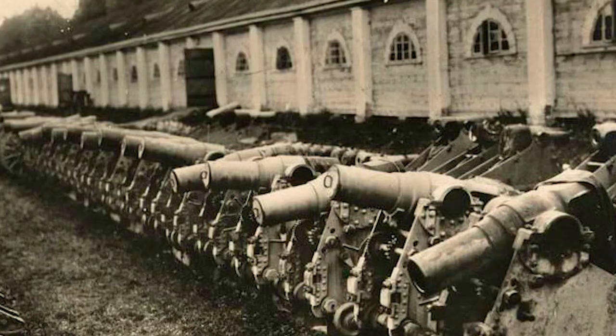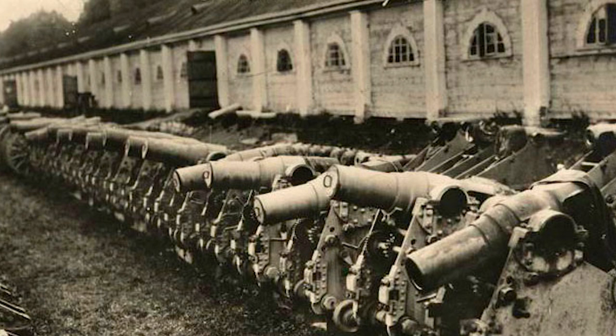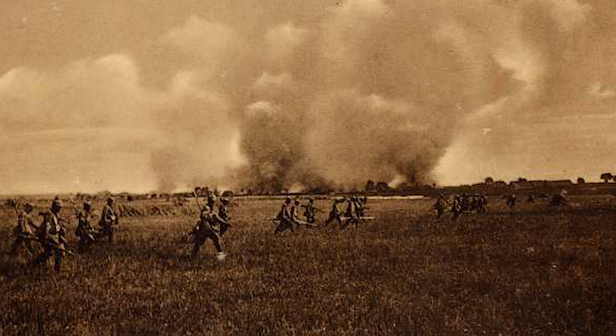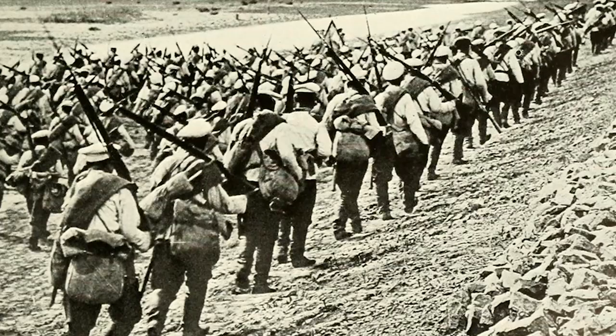Novogeorgievsk was a large depot with a huge quantity of artillery rounds stockpiled within its walls. Alekseyev wanted the fortress held in order to slow or even stop the German advance through Poland. A total Russian force of around 90,000 men was stationed there, though because some units had already suffered losses and divisions were made up of older reservists, an estimated 55,000 were combat ready.